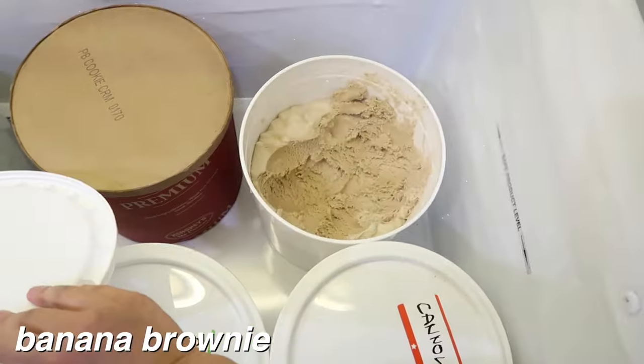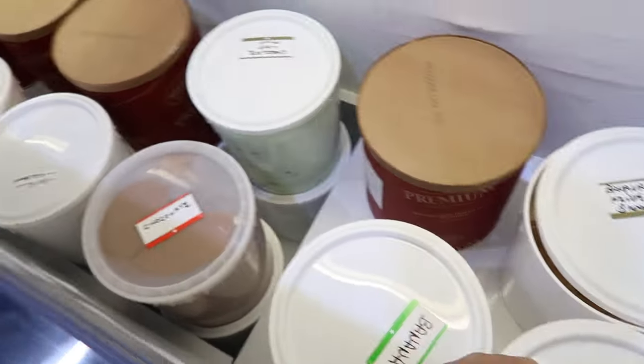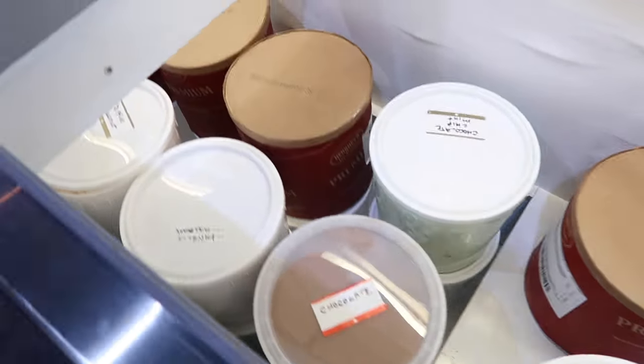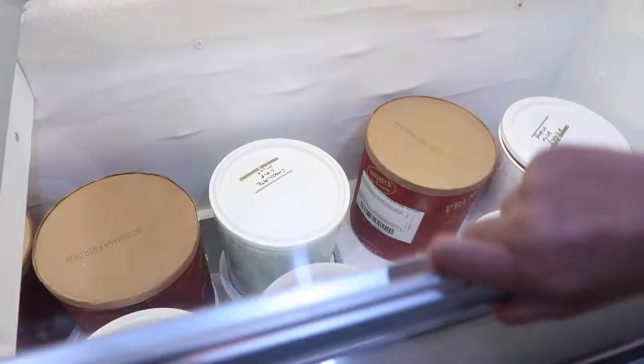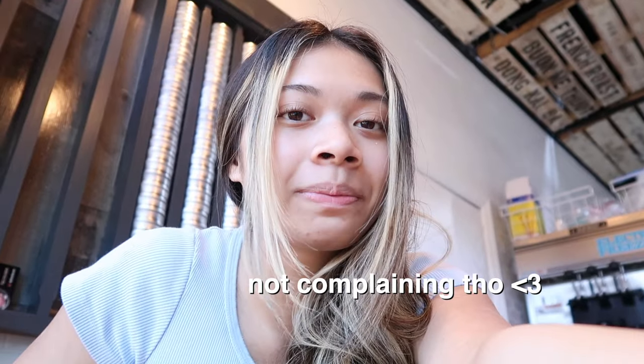This is banana brownie — I've never tried that either. We should try it. Some of these are also just repeats from what's in the freezer, to replace stock. A lot of this job just consists of waiting for people to come.